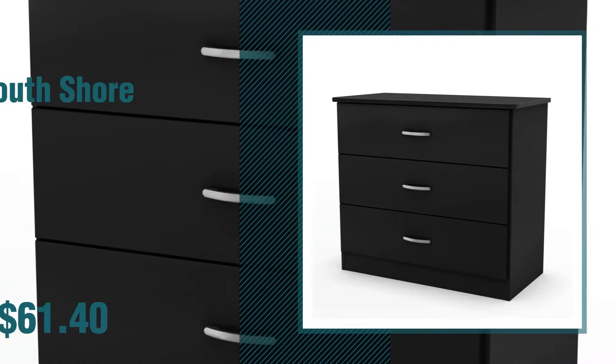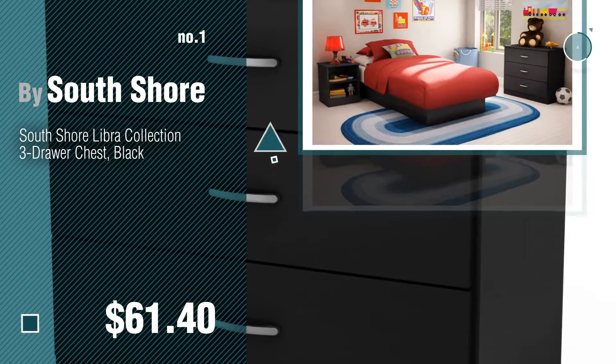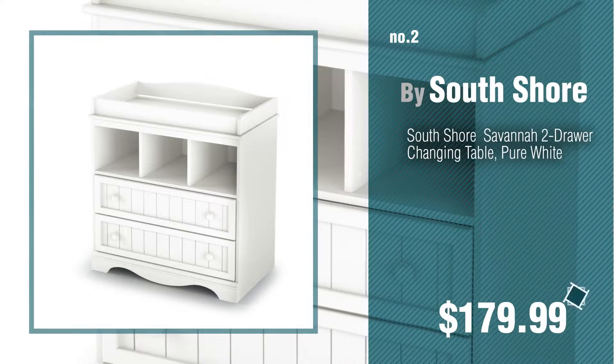Number 1, most popular, by South Shore. Watch this video and get inspired. Number 2, another great product by South Shore.